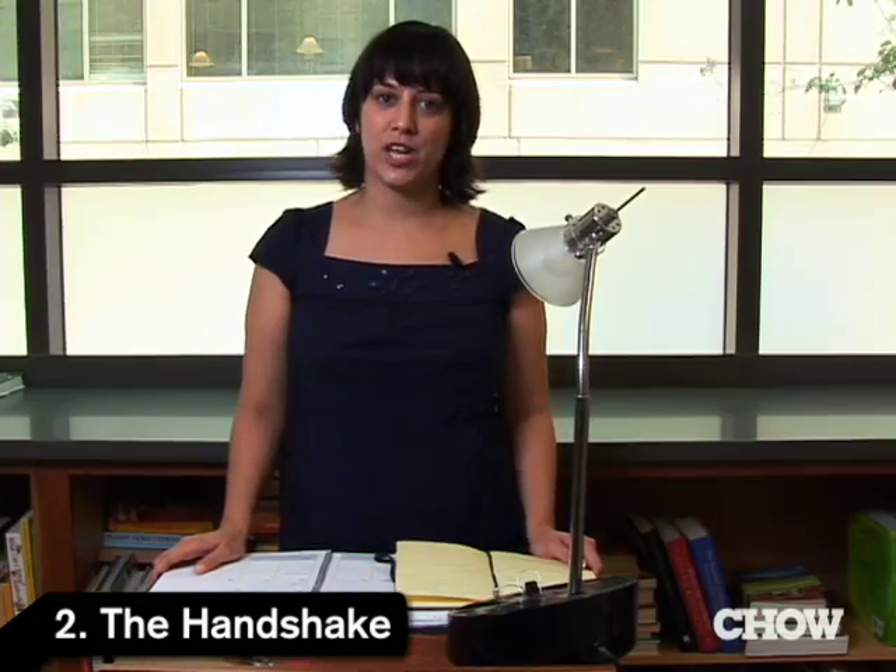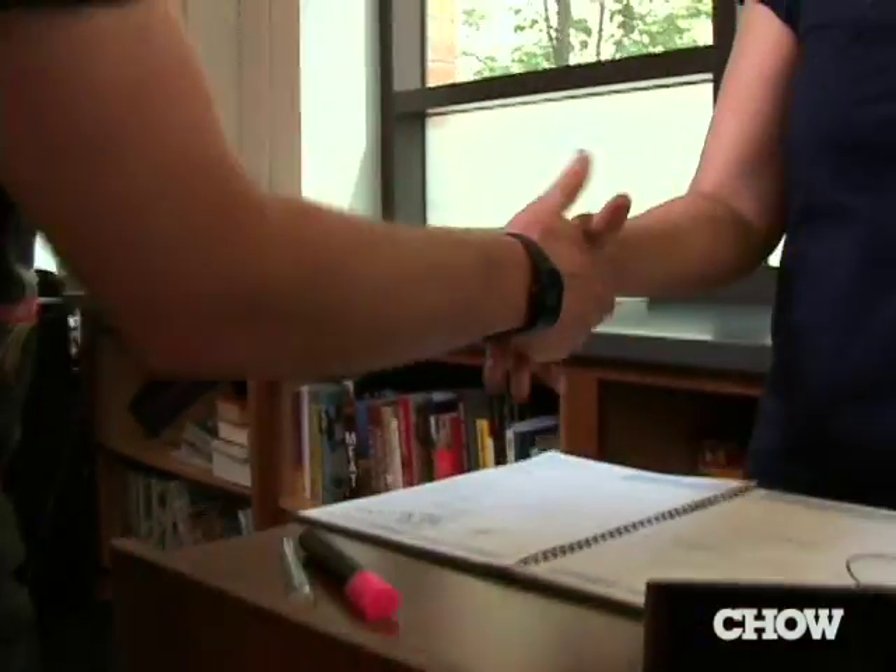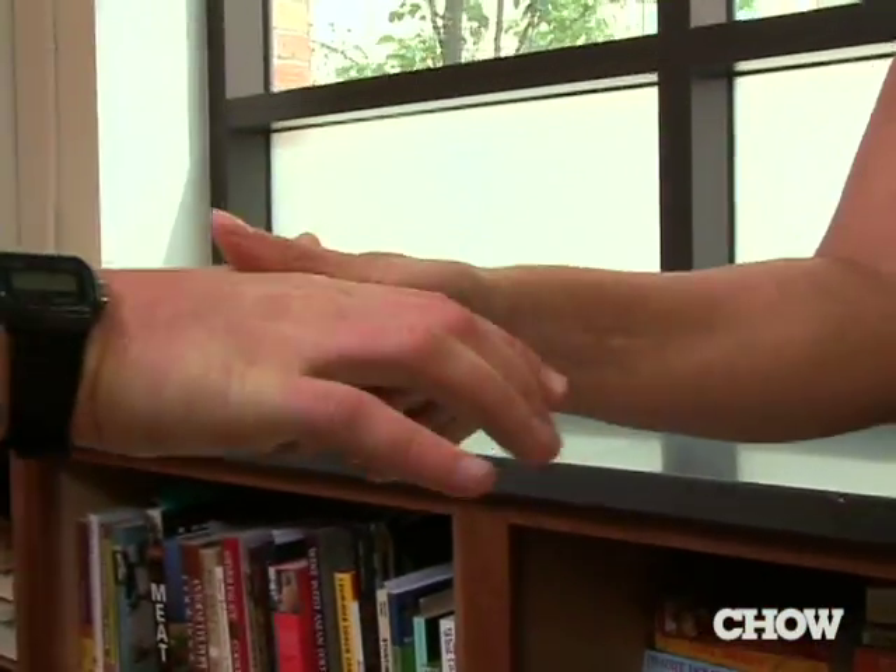The second method is called the handshake. You want to fold your money up so it's safely hidden in the palm of your hand, offer a handshake to the hostess, and as you're parting hands she'll take the money from you.